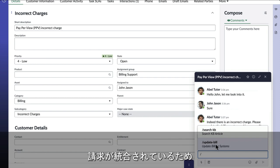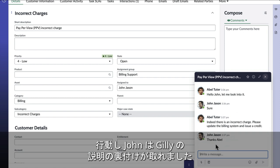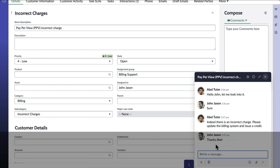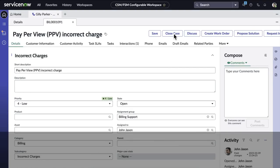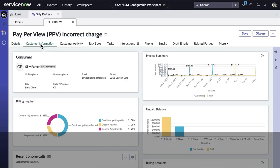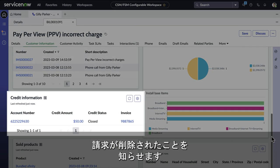With billing integrations in place, a quick action by the Tier 2 agent gives John the ability to credit Gilly's account. Once this is done, John closes the case.